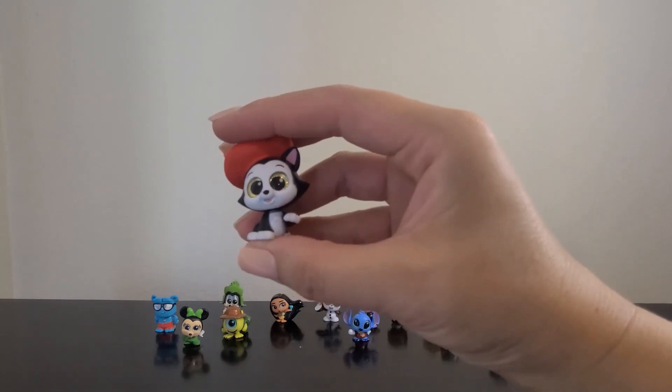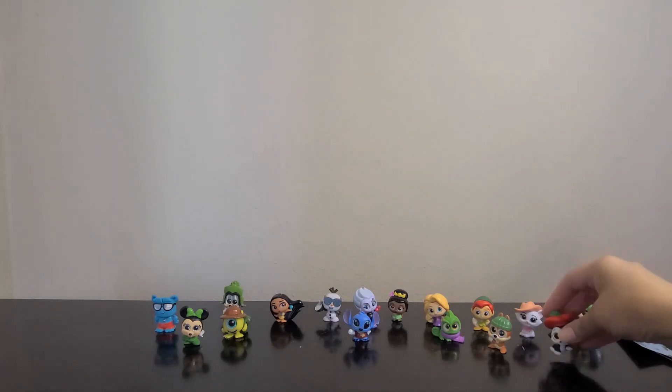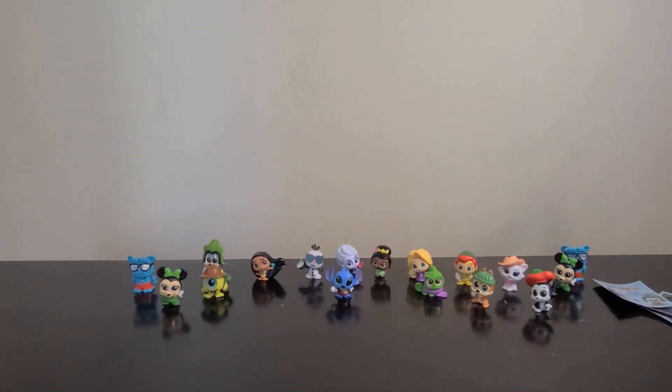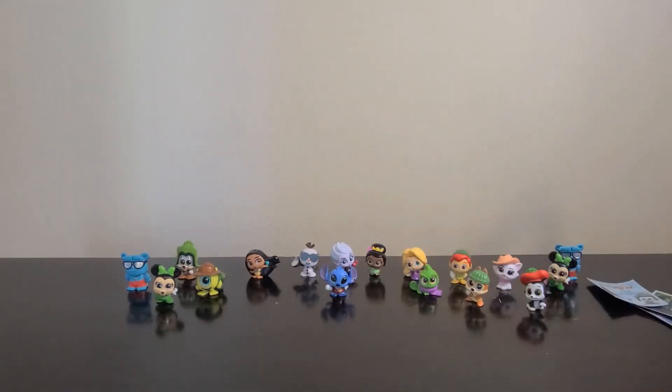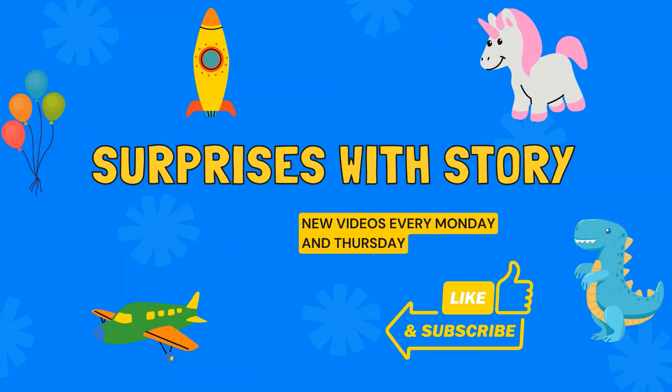Okay, that's it for these three boxes of the Disney Adorables. Let me see if I can get a better view of them for you. Move Goofy over. So that's it — I got four of the ones that I really wanted. Super cute! Thanks for watching, see you next time!